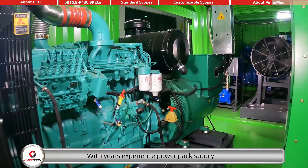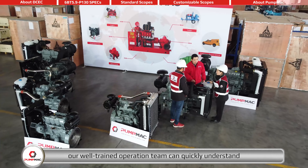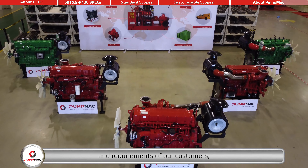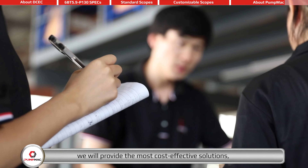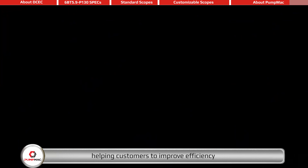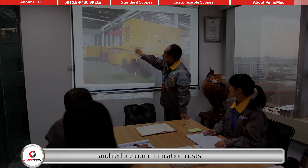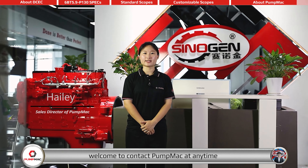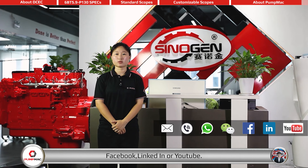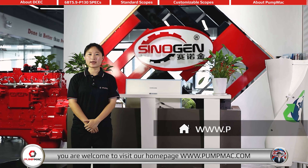With years of experience in power pack supplying, our well-trained operation team can quickly understand and respond to customer needs. We will provide the most cost-effective solutions and help customers avoid mismatching problems, improving efficiency and reducing communication costs. Welcome to contact PumpMag at any time via email, telephone, WhatsApp, WeChat, Facebook, LinkedIn, or YouTube. For more details, visit our homepage at www.pumpmag.com.